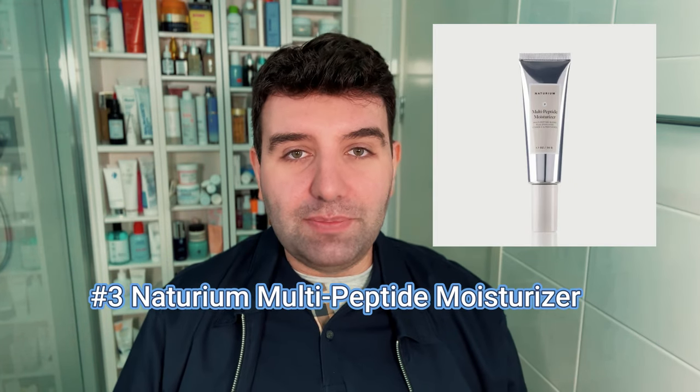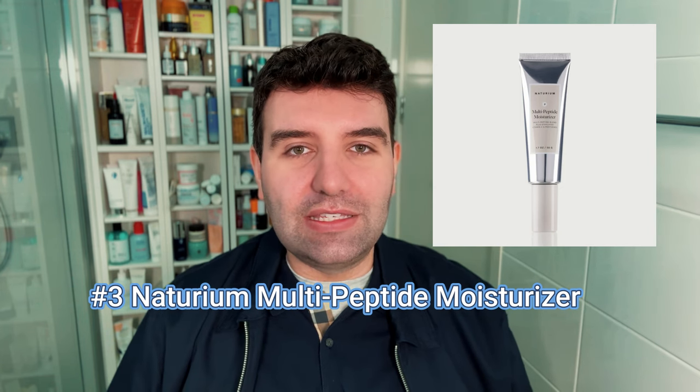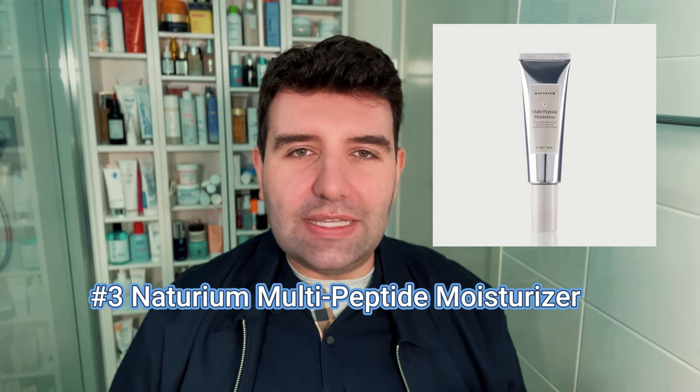Number 3 is the Naturium Multi Peptide Moisturizer, one of my personal long-standing favourites and one of Naturium's original releases. It has a super neutral finish — not matte, not dewy, somewhere in the middle — making it a very universal product. I'll reach for it when I want to simplify my morning routine: cleanse, apply this, then sunscreen, because it contains peptides and antioxidants and ticks a lot of boxes on its own. It layers really well under sunscreen and has a very slight skin-perfecting effect — my skin always looks smoother and feels nicer when I use it.